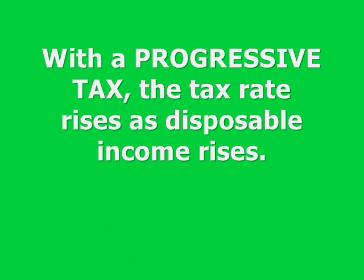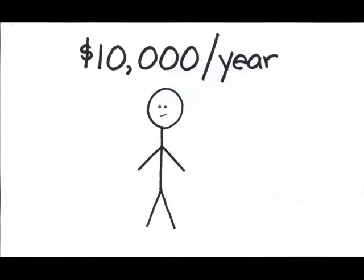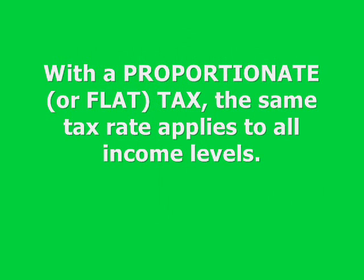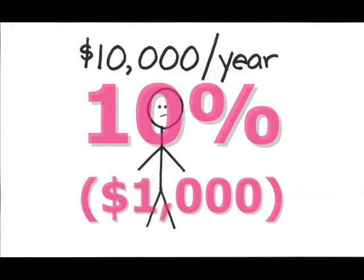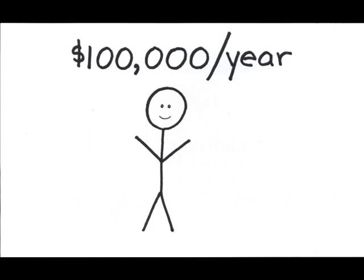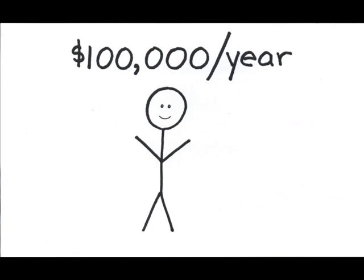The first type, the progressive tax, is the system that we have now, where the tax rate rises as a person's taxable income rises. The reasoning behind this system is that the wealthier will bear a larger share of the tax burden, and the poor will bear a smaller share. The second type, the proportional or flat tax, applies the same tax rate to all income levels. For example, a person making $10,000 would pay $1,000 under a 10% flat tax, whereas a person making $100,000 would pay $10,000 in taxes. Many people feel this would be a much fairer and simpler way to run our tax system. The typical argument against this system is that the money actually means more to someone living below the poverty level — the poorer taxpayer has only $9,000 to live on, but the wealthier taxpayer still has $90,000.